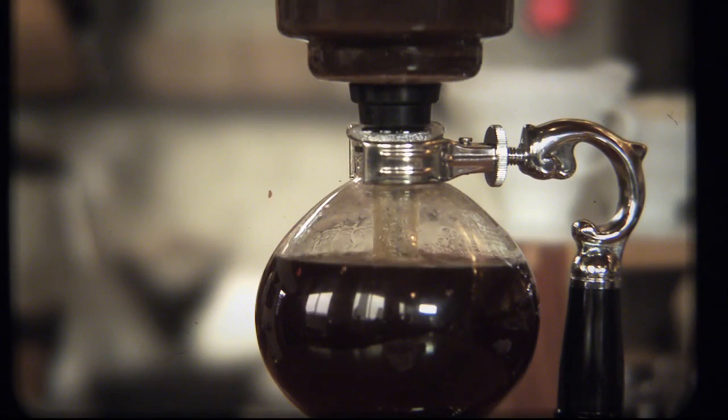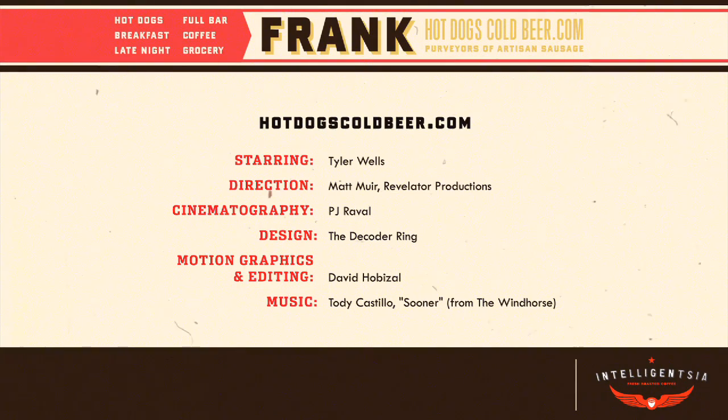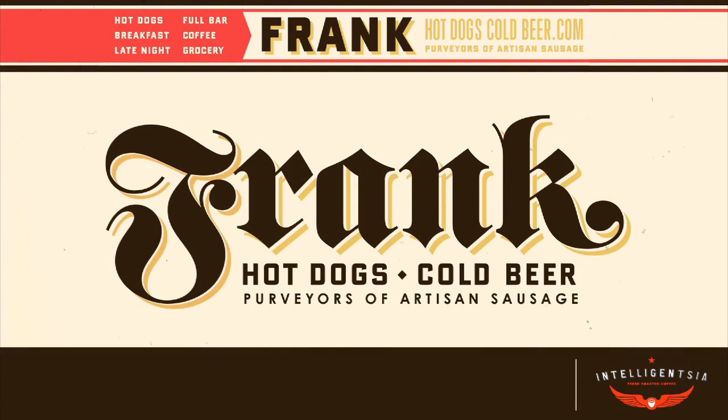Want to know more about our coffee? Come on down and talk to us at Frank's, 407 Colorado, or check us out at hotdogscoldbeer.com. We'll see you next time.